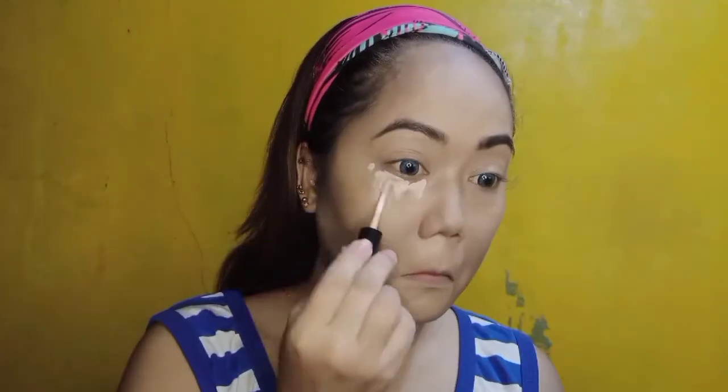Liquid foundation na, mga bruha. Dab-dab lang. And spread. Spread pa more. Putting on concealer — heavy concealer. Time to dab. Spread, spread lang.